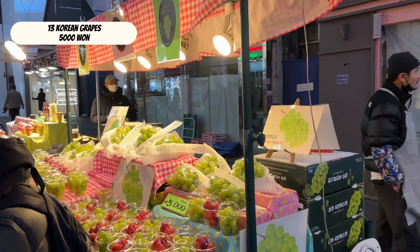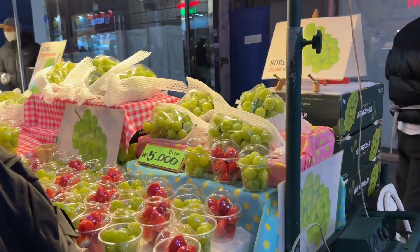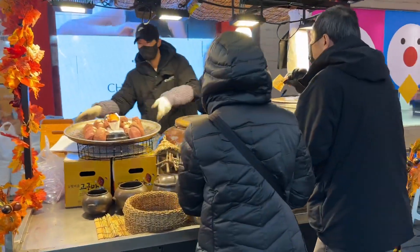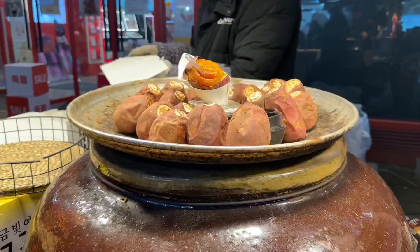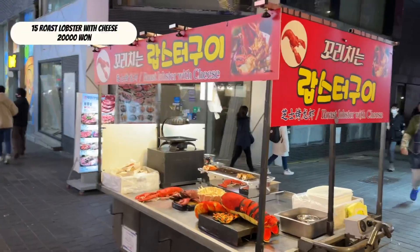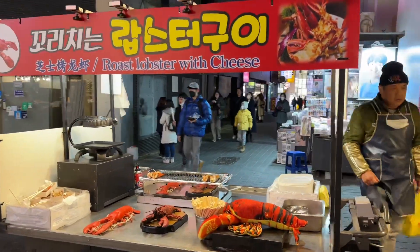Korean grapes. Gingkuma, or roasted sweet potato — best to eat when hot in the winter. Roast lobster with cheese.